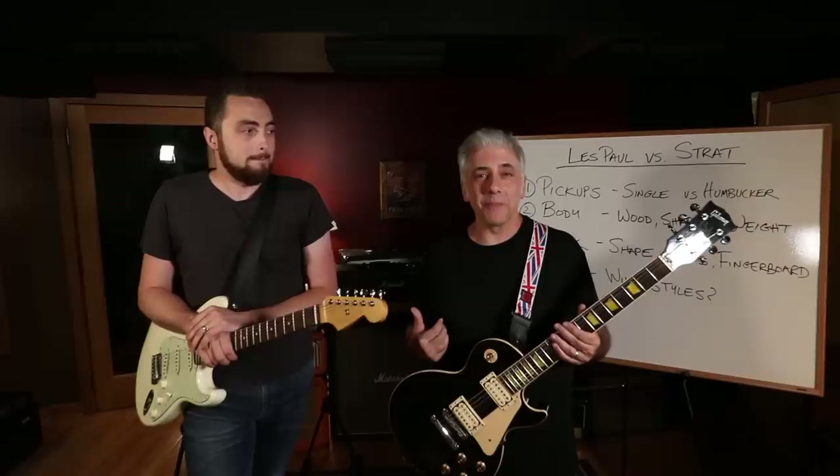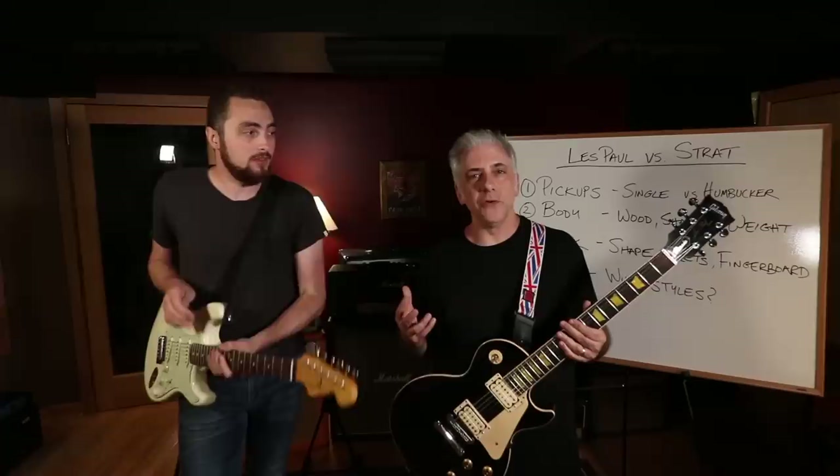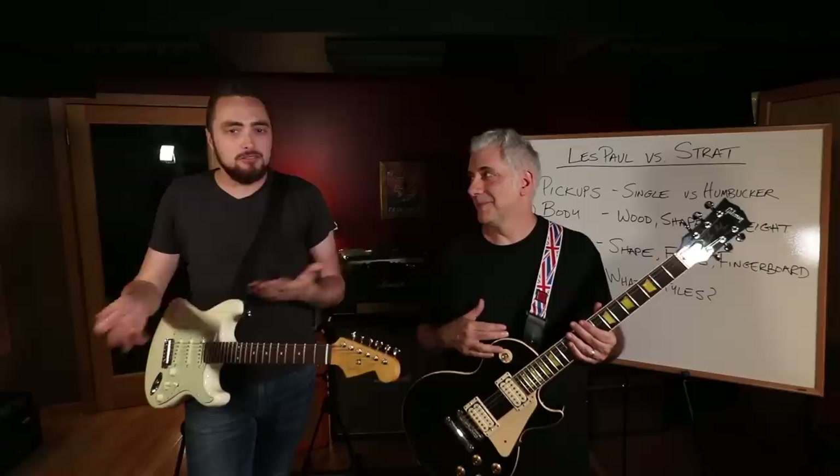That was actually one of the main reasons I sold my Les Paul - on gigs you're playing for two, three hours at a time, and it was literally causing me serious neck, shoulder, and back pain. And I'm not nearly as old as he is! But even though I own both guitars, I look much cooler when I'm playing a Les Paul. Certain guitars just look better on some people.